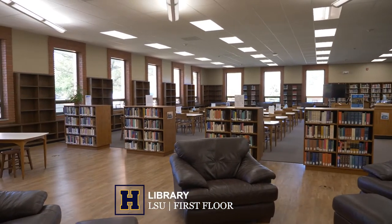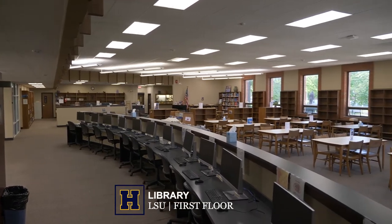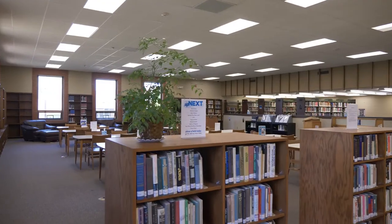The library has a bank of computers available for student use with free printing. We have helpful library staff as well as student workers who are happy to help you find the resources you need.